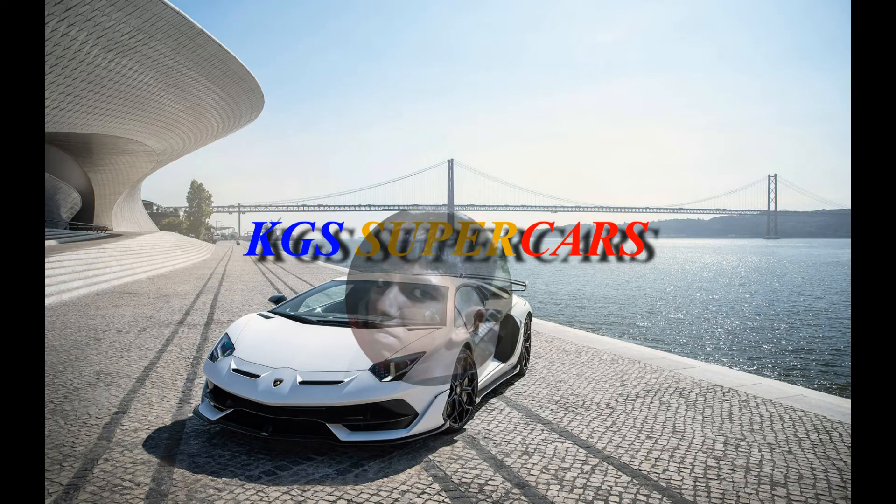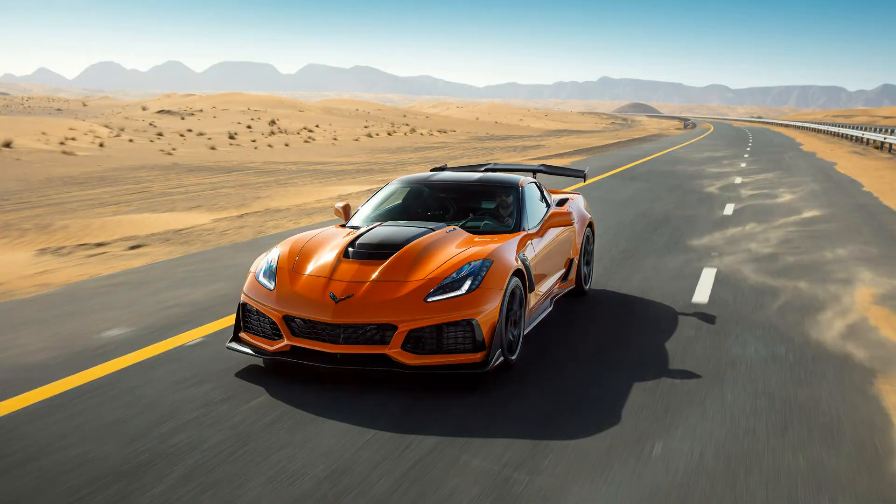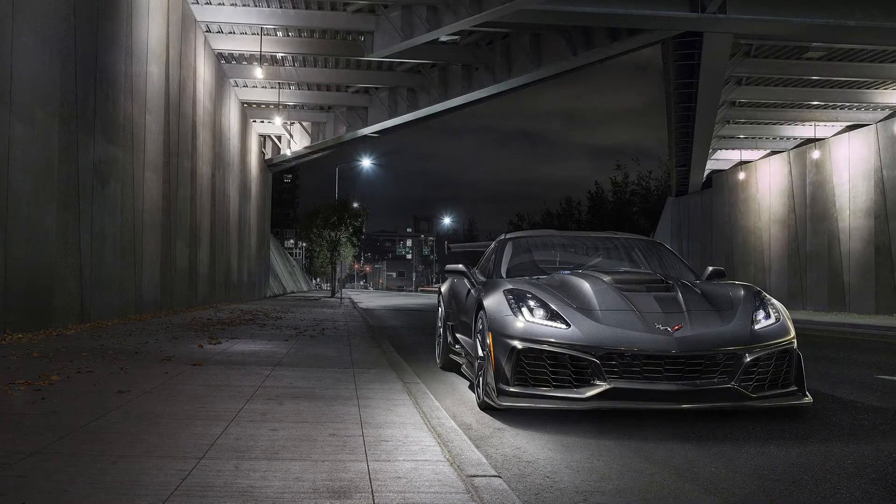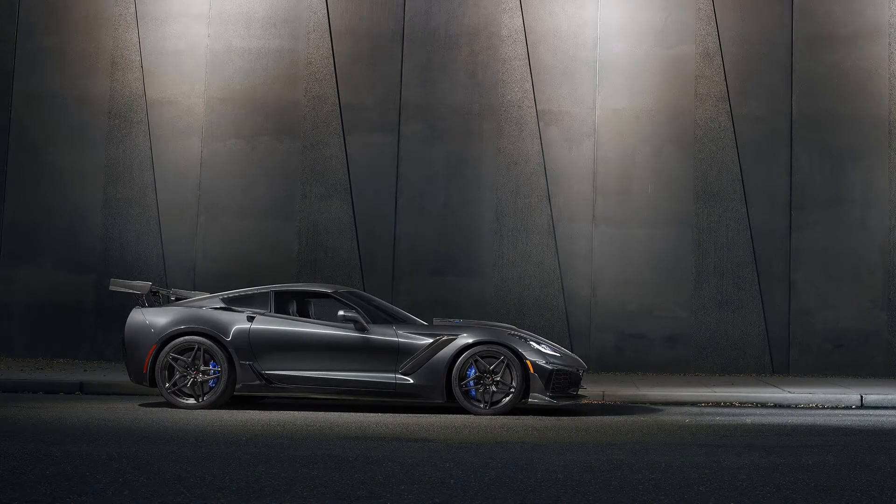The 2019 Chevrolet Corvette ZR1 is the supercar which has returned to the throne to push the Corvette legacy to its highest point ever. The 2019 Chevrolet Corvette ZR1 is the most luxurious and overwhelmingly capable, delivering the icon's fastest, most powerful, and most advanced performance in production Corvette to date.